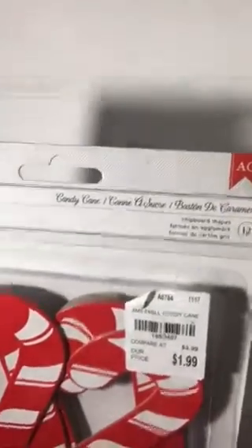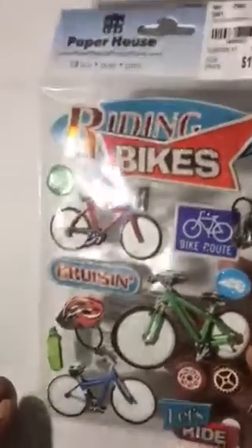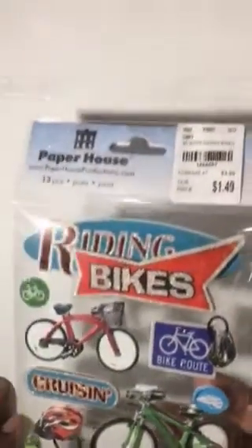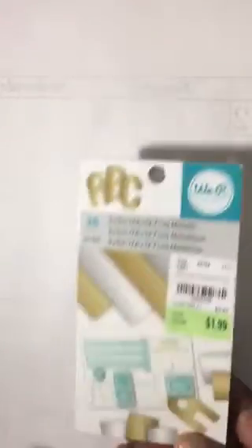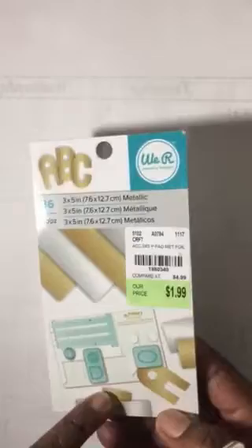And then I've got these Paper House bicycle cards. I get some requests for special kinds of cards so I think that might be a good one. These are We Are Memory Keepers, and I have this tool here — got it from HSN.